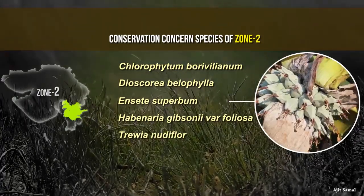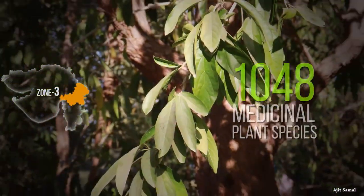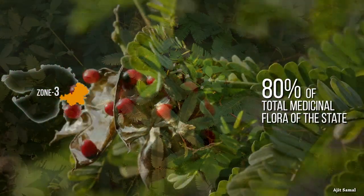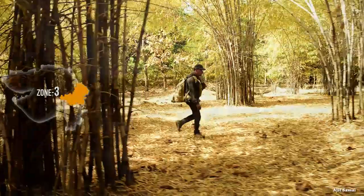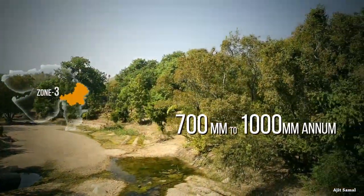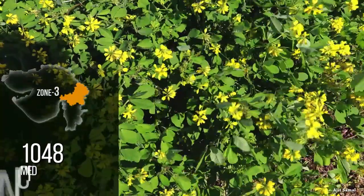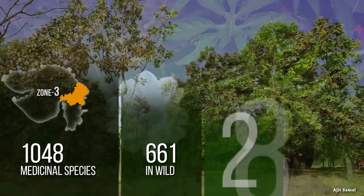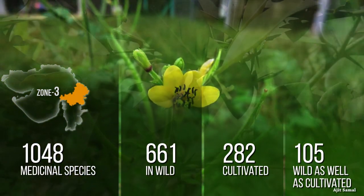Enceta superbum is a wild relative of banana, known as wild banana. Zone 3 has 1,048 medicinal plant species, which is approximately 80% of the total medicinal flora of the state. The forest type is dry deciduous, as this zone receives rainfall varying from 700 mm to 1,000 mm per annum. The zone has 5.2 species per square kilometer. Of the 1,048 medicinal species, 661 occur in the wild, 282 are cultivated, and 105 species are wild as well as cultivated.